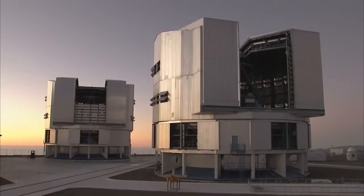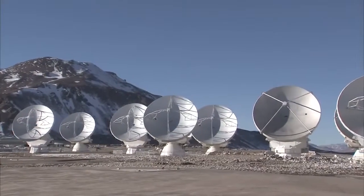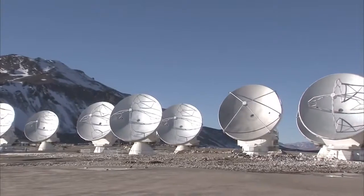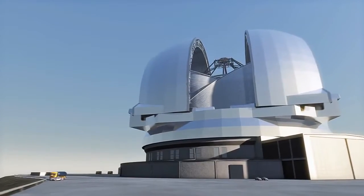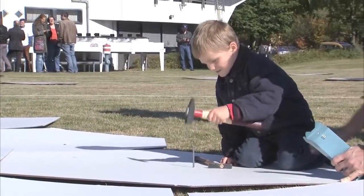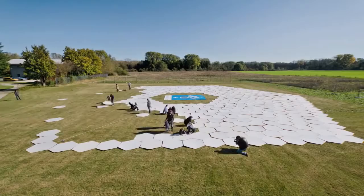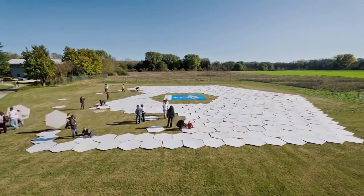Three exhibitions were dedicated to ESO's Very Large Telescope, the Atacama Large Millimeter Submillimeter Array, and the future EELT. Once again, the Open House Day at ESO was a great opportunity for people to discover the latest exciting developments from the world's most productive astronomical observatory.